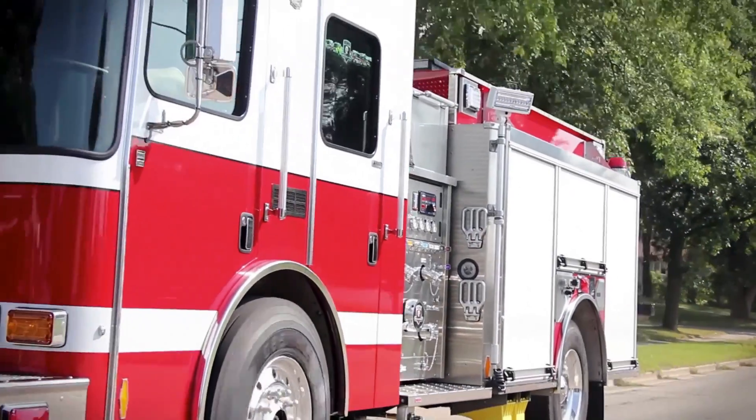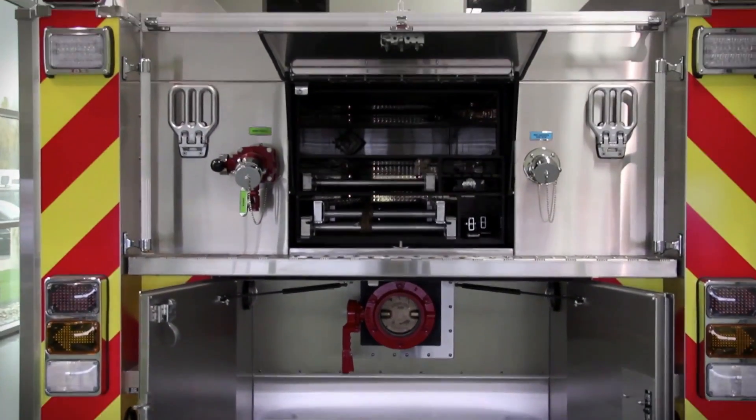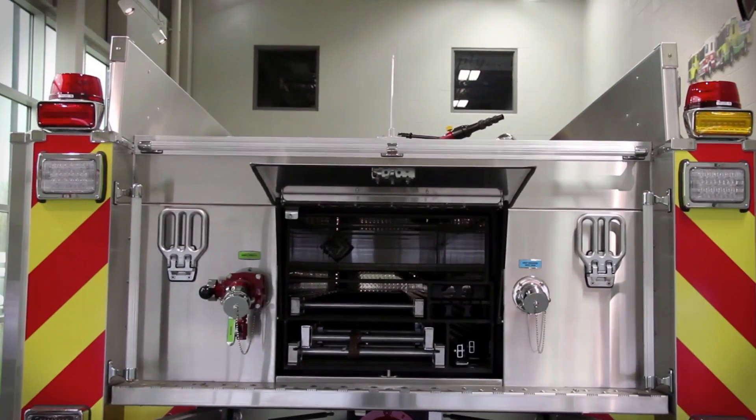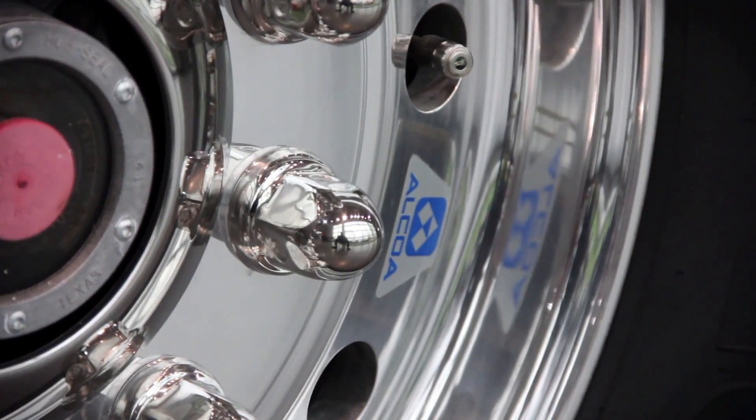Knowles Atomic Power Laboratory supports the U.S. Naval Nuclear Propulsion Program. It is responsible for the research, design, construction, operation, and maintenance of the U.S. nuclear-powered warships.